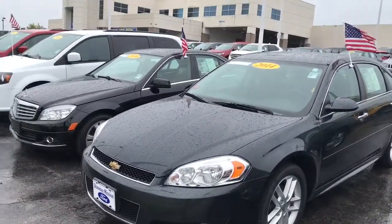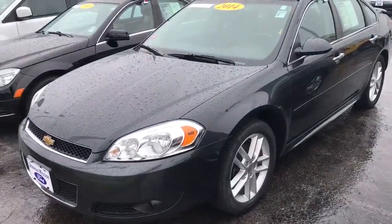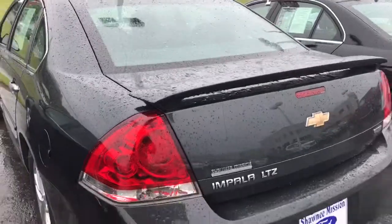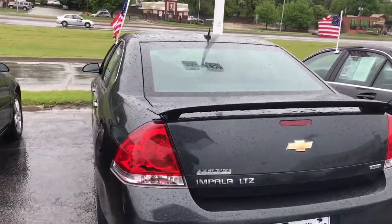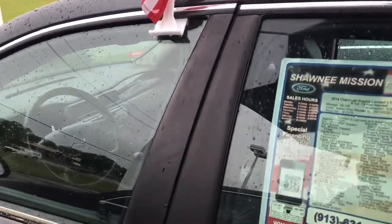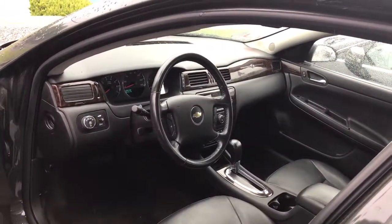I'm also going to give you a quick tutorial of the vehicle and show you some of the neat features it has. Being an LTZ, it is the top of the line when it comes to Chevys — they really load these things up with a lot of equipment. I'm a big fan of the Impalas, got a ton of room in them. It does come equipped with that 3.6 liter V6, one of the best engines Chevy has put out to date. The vehicle only has about 48,000 miles on it, so actually pretty low miles for a 2014.